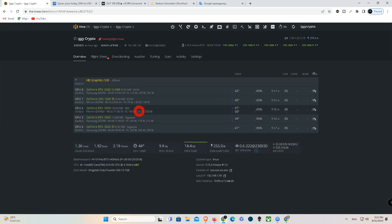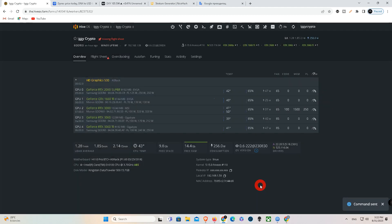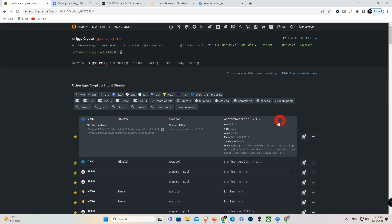The all-time high for Dynex (DNx) is $1.31, recorded on August 8, 2023 — about 8 hours ago. Comparatively, the current price is 3.61% lower than the all-time high. The all-time low for Dynex (DNx) is $0.00416084, recorded on October 19, 2022 — about 10 months ago. Comparatively, the current price is 30,176.12% higher than the all-time low price.